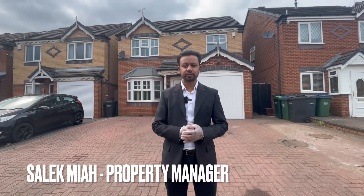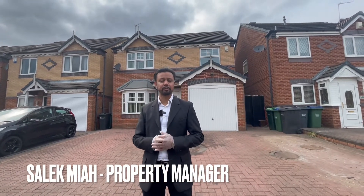If you're a Walsall tenant looking for a three-bedroom detached property on a very popular estate in South Walsall, I think we found the ideal property for you.